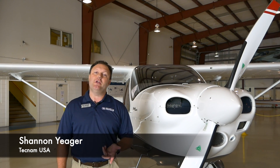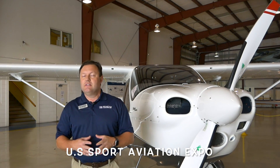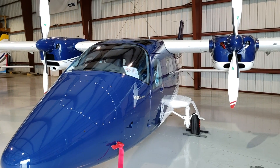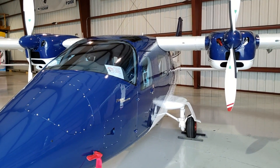Hi, my name is Shannon Yeager. I'm the director of Teknam U.S. Incorporated, which is a wholly owned subsidiary of Costruzione Aeronautique Teknam, which is the manufacturer of these wonderful aircraft. It's been around since 1948. It's a fantastic company, very prolific in Europe, and we're really starting to come into our own here in the U.S. and other places around the world — in 60 countries at this time.